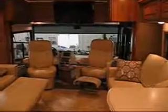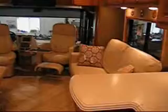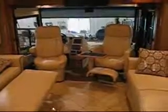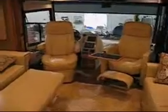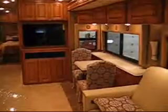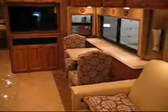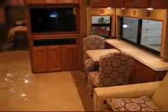The living area in the 36M Journey has opposing sofas. The one on the passenger side is a standard sofa, while the one on the driver side is the electric Rest Easy sofa which can be made into a queen bed. You can also rotate your driver and passenger seats for additional seating, and the passenger seat has the option of a footrest and pull-out table. The dinette table has two chairs and can pull out to seat four people with additional folding chairs.